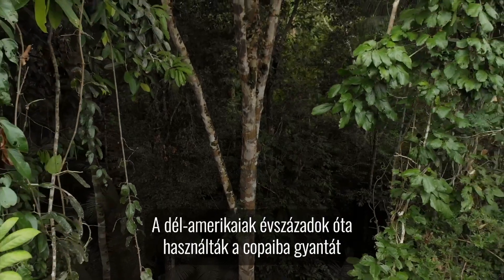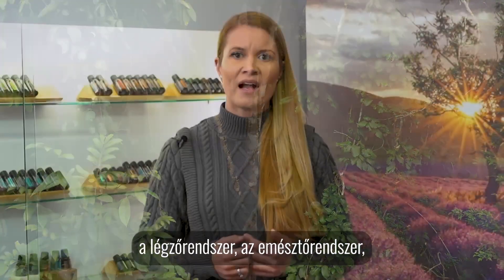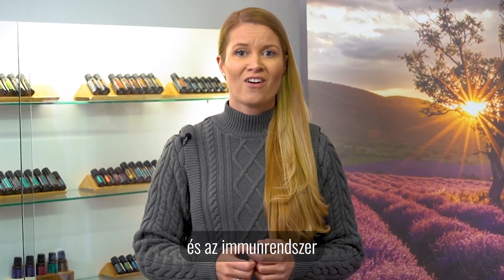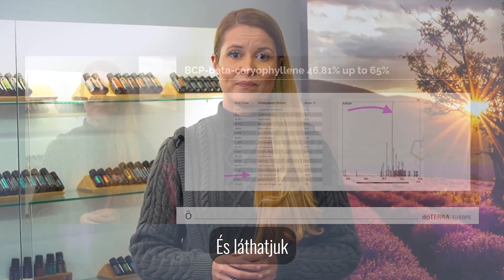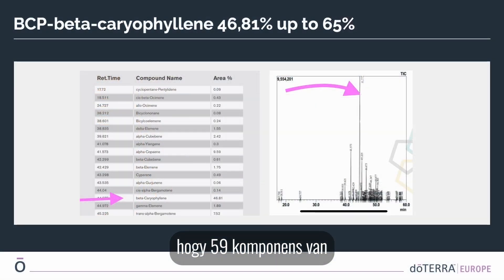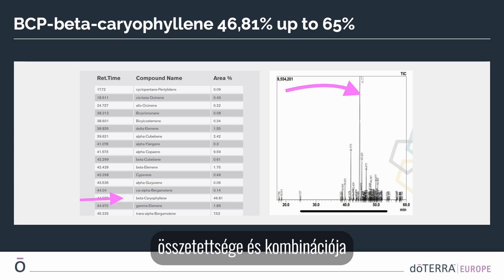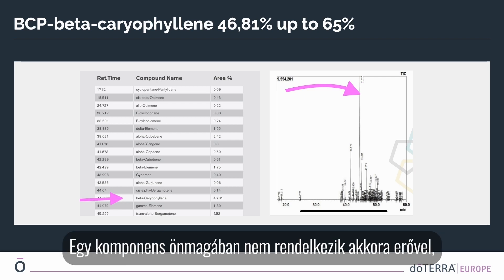For centuries, South Americans have used copaiba resin to promote the health of the respiratory, digestive, urinary, cardiovascular, and immune systems. We can see from the chromatogram and peak report that there are 59 components in one bottle of copaiba. It is the complexity and combination of these components that makes copaiba so effective.